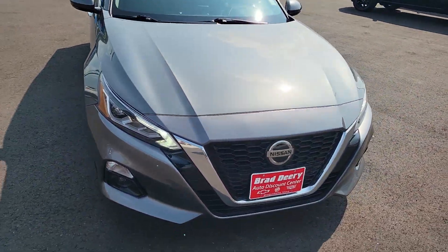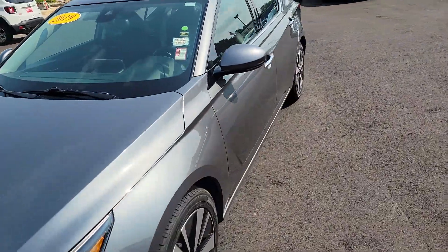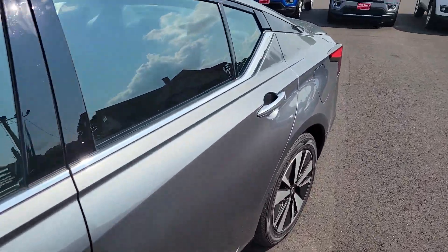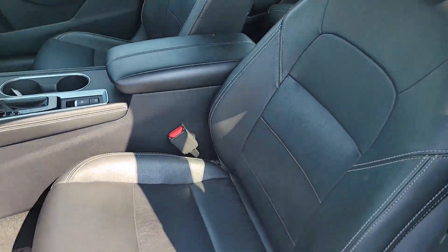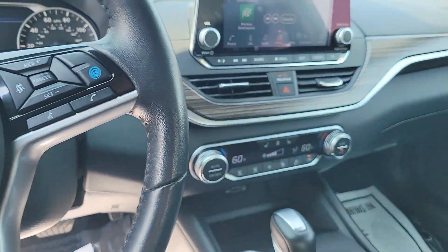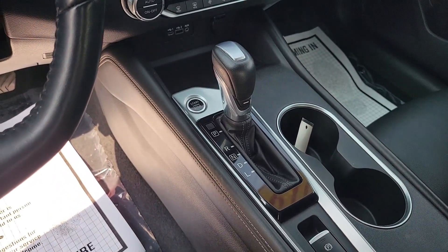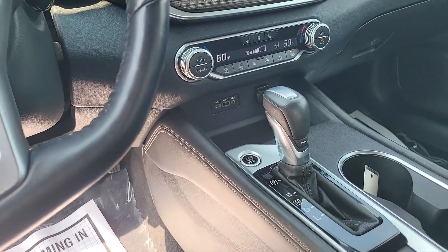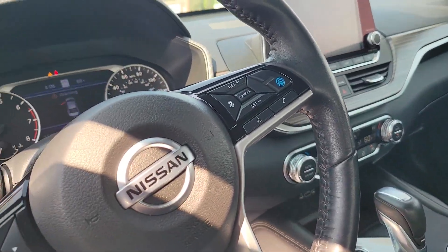Now let's take a look on the inside. Inside you're going to get a sunroof, all leather seats, Bluetooth, navigation loaded on the screen, dual climate control, push button start, USBs, aux, and an electronic parking brake. It's got everything you need.